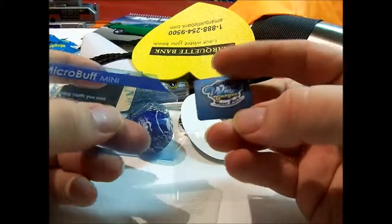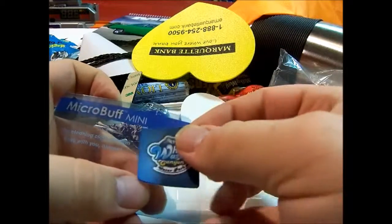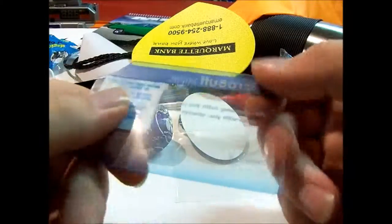It's from Whitewater Canyon — that's a water park in Tinley Park. So it's like a little credit card-sized cloth.